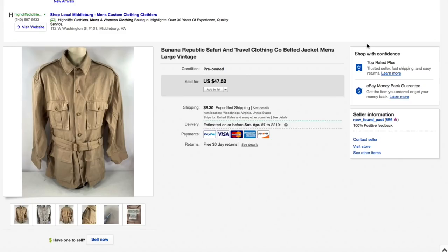Next up this Banana Republic Safari and Travel Clothing Company belted safari jacket. We didn't have this one too long — got it a few weeks ago, only paid about five dollars for it. Had it listed for $47.52 and that's what it sold for — full asking — plus $8.30 shipping for an all-in total of $55.82. Really nice.